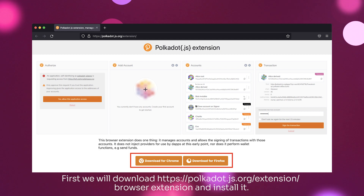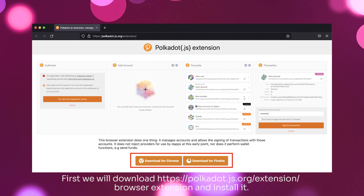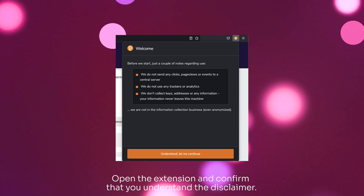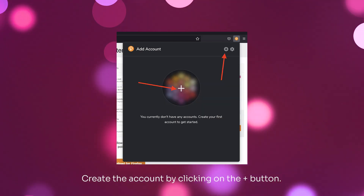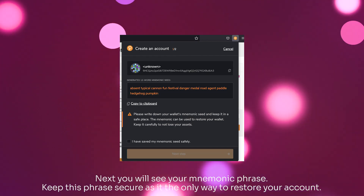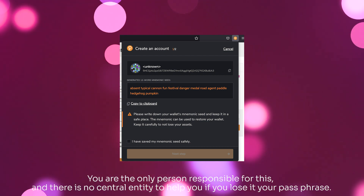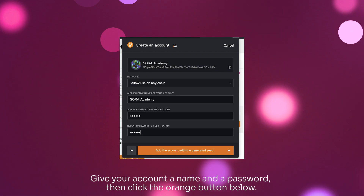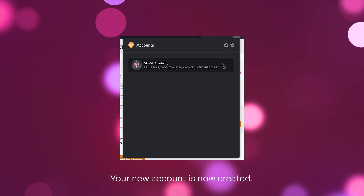First, we will download the Polkadot.js browser extension and install it. Open the extension and confirm that you understand the disclaimer. Create the account by clicking on the plus button. Next you will see your mnemonic phrase. Keep this phrase secure as it is the only way to restore your account. You are the only person responsible for this and there is no central entity to help you if you lose your passphrase. Give your account a name and a password, then click the orange button below. Your new account is now created.